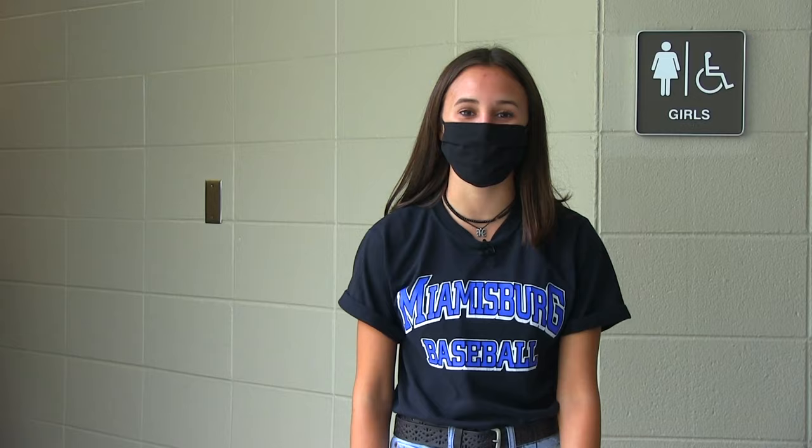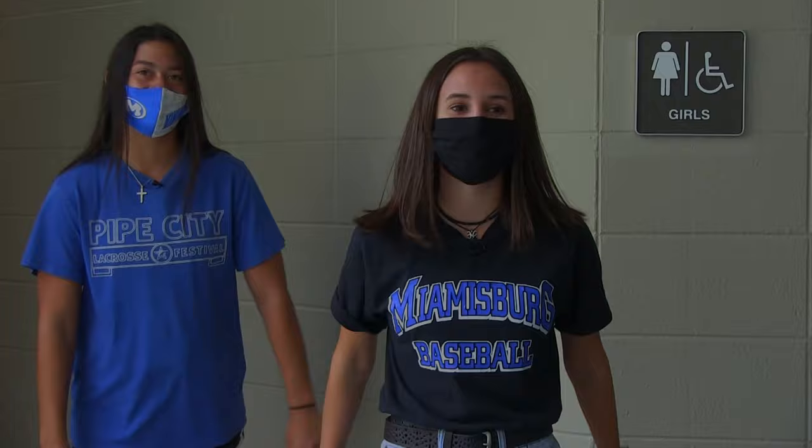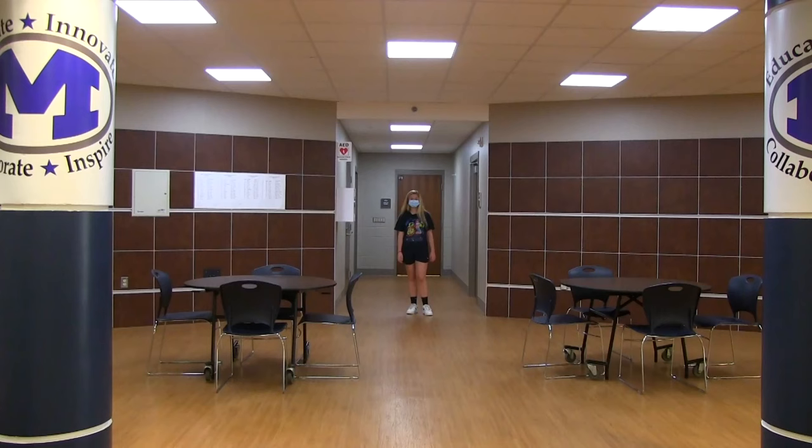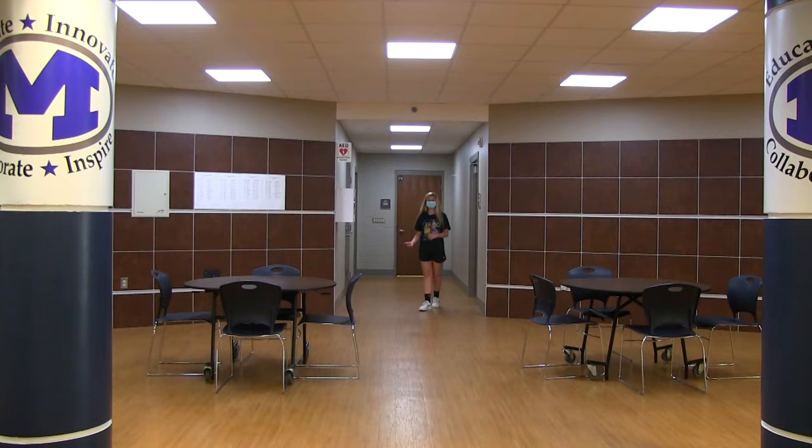Restrooms are open all day to students and there should be no congregating while in there. The number of students allowed in the restroom is equivalent to the number of stalls or urinals provided. Don't forget to wash your hands. If you're ever feeling sick during school, you can go to your teacher and request a note to see the nurse. You're only supposed to come into the clinic through the Commons — you're not allowed to enter or exit through the guidance office anymore.